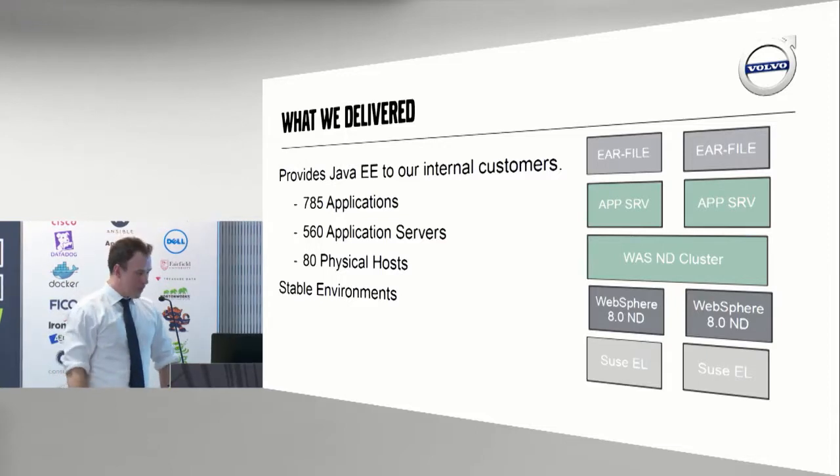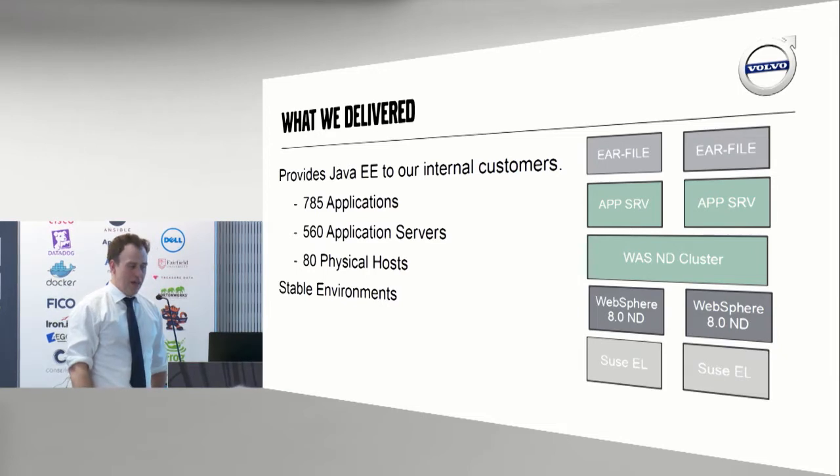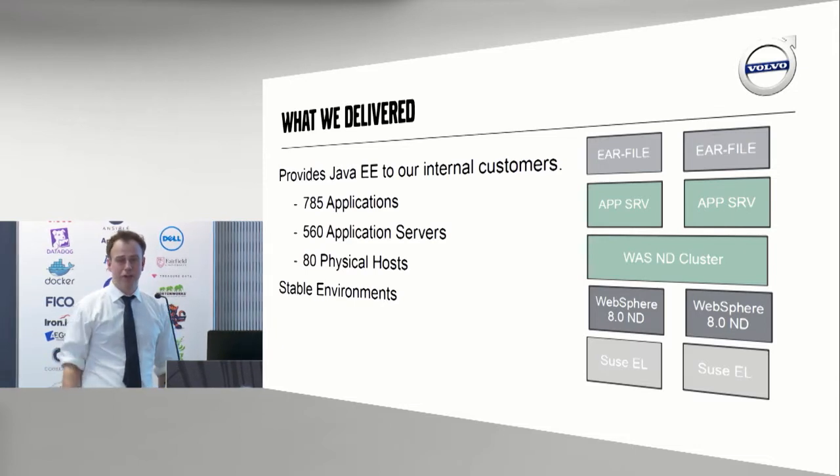We deliver Java EE application servers. A couple of months ago we had 785 applications on 560 application servers, all running on 80 physical servers — so a fairly large environment.